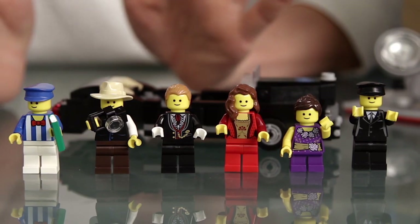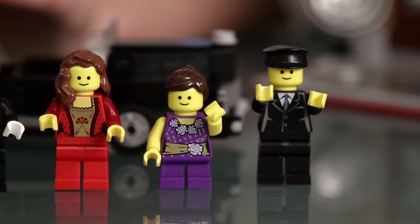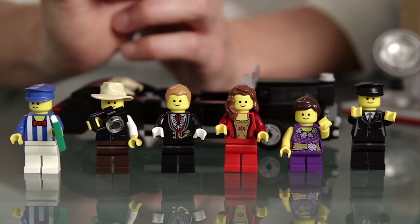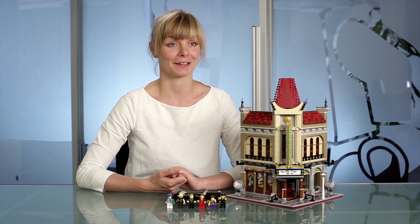This set comes with six minifigures. So we have, of course, the child actress and her chauffeur. Then we have a lady and a guy dressed for the premiere night, a guy from the press, and of course the guy working at the cinema.